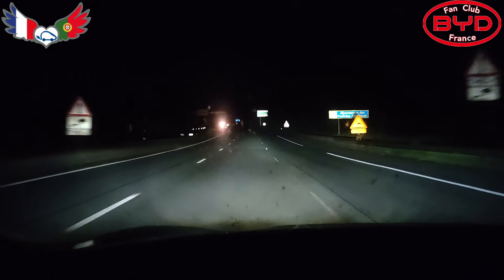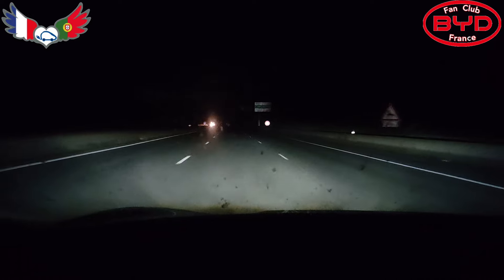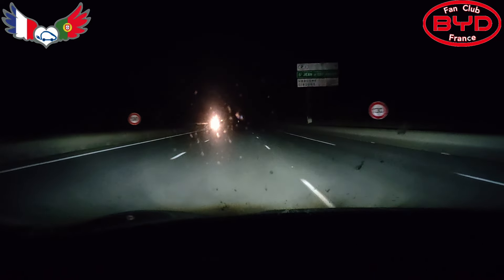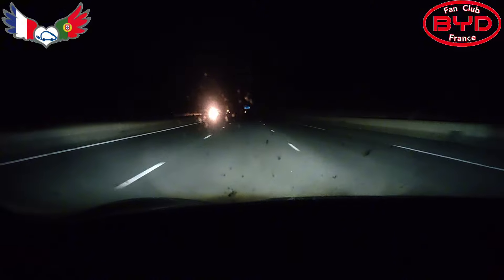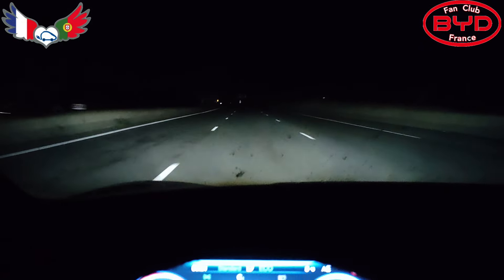Bienvenue département des Pyrénées Atlantique. Nous voilà à 3h21 du matin. Saint-Jean-de-Luz, première sortie.